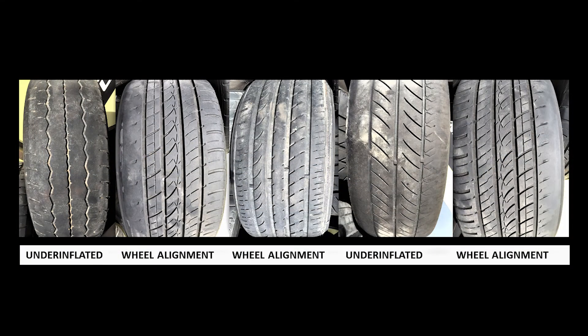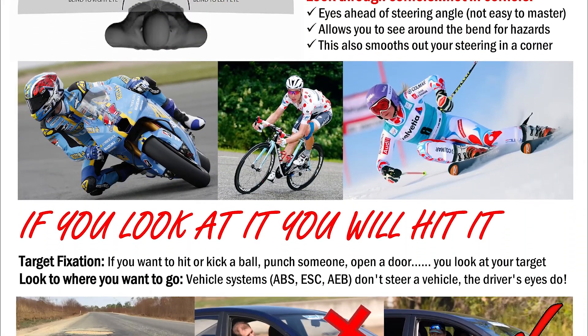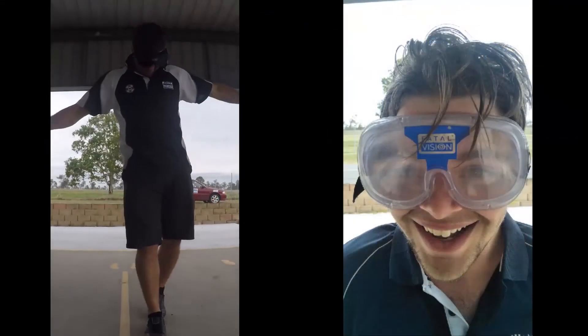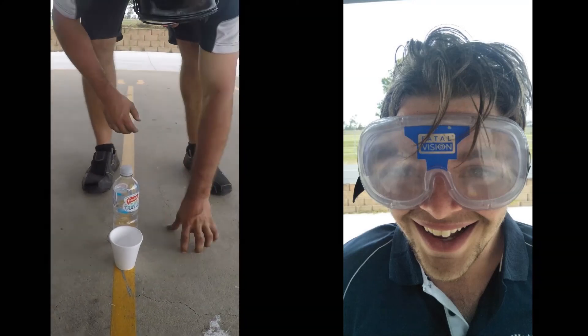Further gaps include: how tyres actually grip the road, tyre wear patterns, build dates and correct pressures; improving the driver's visual fields, scanning, understanding target fixation, limiting points and blind spots; and experiencing alcohol, drug and distracted driving impairments in a safe training environment to dissuade real-life misadventure.